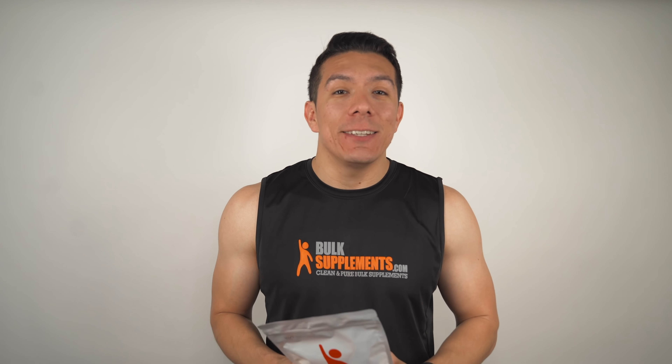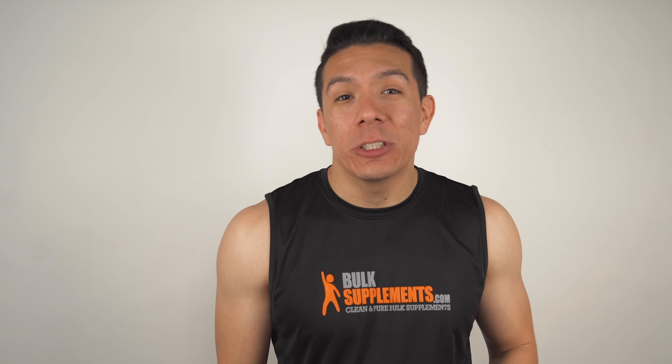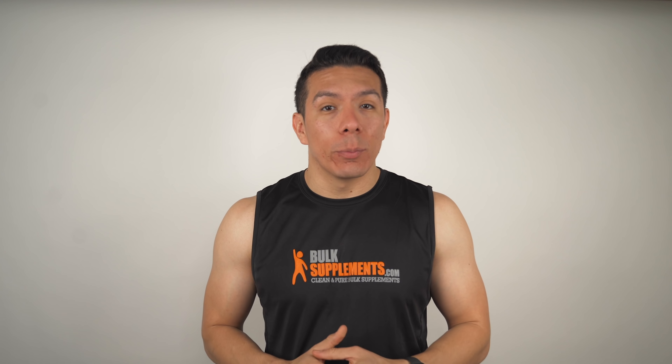Here at Bulk Supplements we have Arginine HCL available in its raw powder form, and you can easily add this to a smoothie, mix it with juice, or simply add it to your supplement stack. The recommended dosage is 1,000 milligrams of the powder — that's about one third of a teaspoon once or twice a day. Keep in mind that individual needs and effects may vary, and this isn't medical advice, so you should talk to your doctor before taking this or any other supplement.